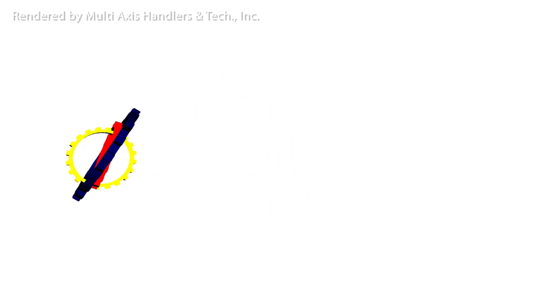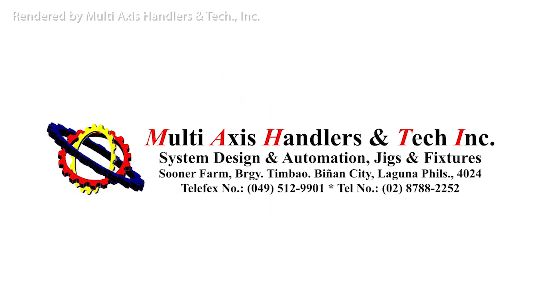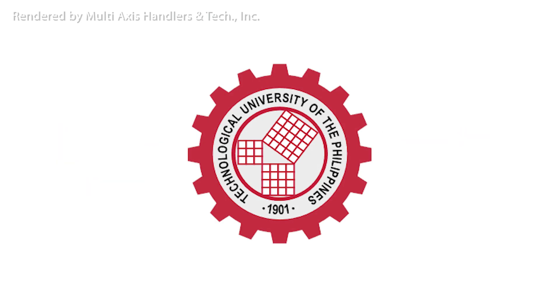This is a joint effort of Multi-Axis Handlers and Tech, Inc., along with Technological University of the Philippines Viziers alumni and friends.